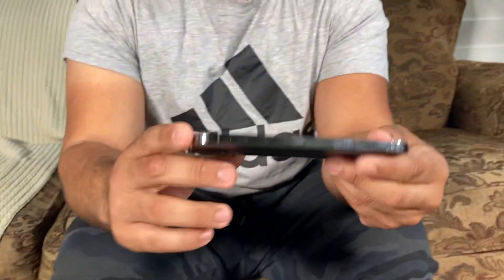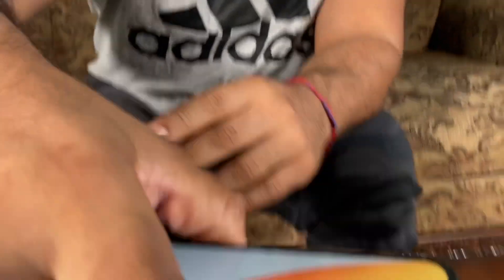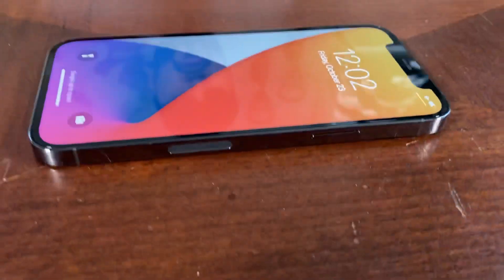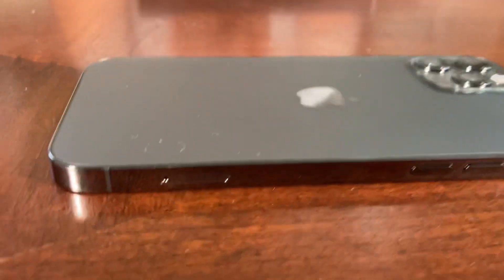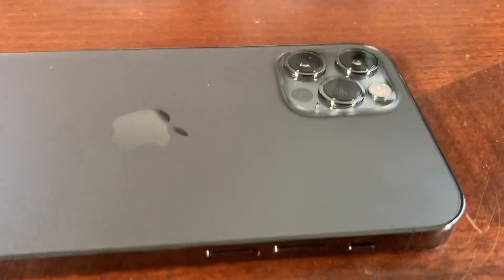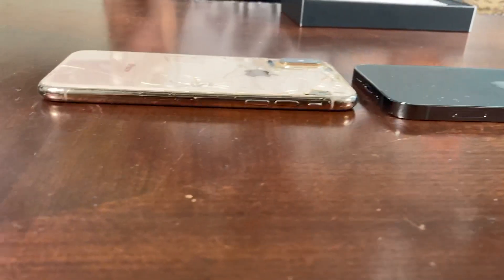Now onto the phone — there you have it. It looks just like the iPhone 5. Check out the back. That's what to expect inside the box. Here it is, side by side with my iPhone XS.